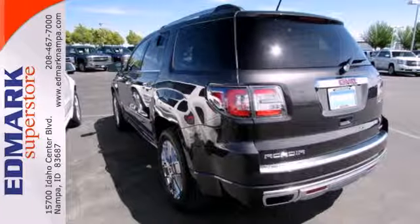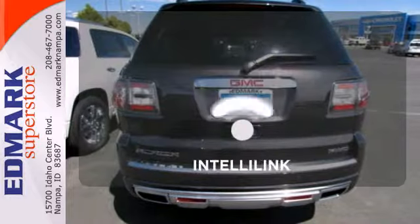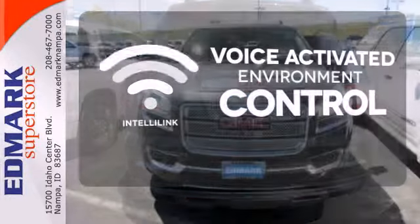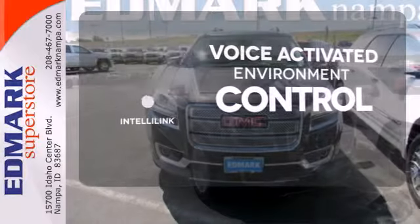The exterior flashes with a spoiler and dual exhaust. You'll also appreciate the remote keyless entry, Sirius XM satellite radio, and reverse parking aid. The IntelliLink system allows you to control your music, hands-free calling, and so much more with just the sound of your voice.